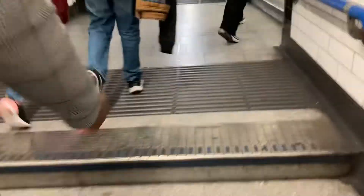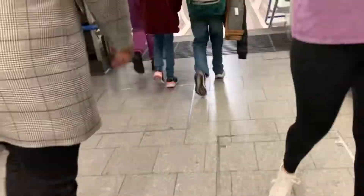Now we are at the exit, at the way out. Way out, up those stairs. You have straight towards the Northern Line. Way out, upstairs.